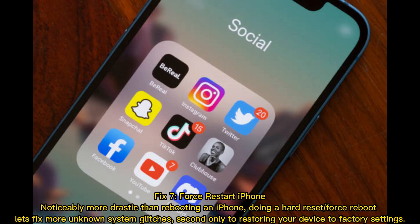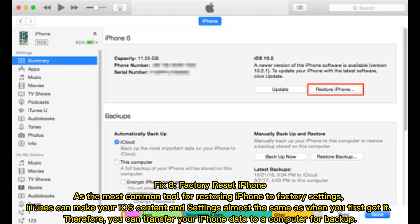Fix 7 — force restart iPhone. This is noticeably more drastic than a regular reboot. Doing a hard reset or force reboot can fix more unknown system glitches, and is second only to restoring your device to factory settings.